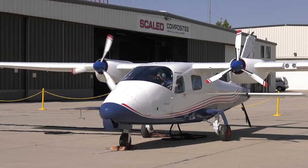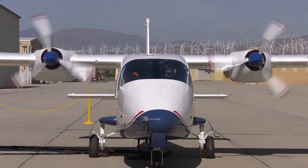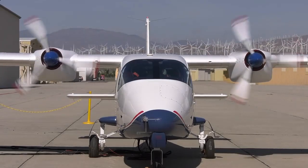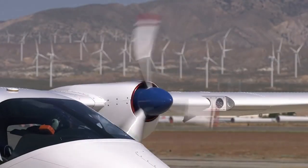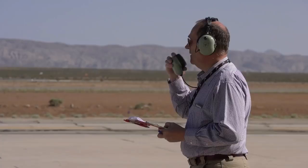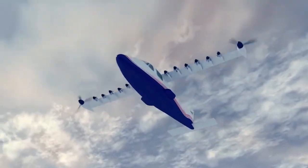NASA planned to convert the Italian aircraft Tecnam into the first manned X-Plane to feature a distributed electric propulsion system. They completed ground testing on their first electric airplane, the X-57 Maxwell. It successfully demonstrated the aircraft's ability to transmit its telemetry signal, allowing the team the capability to track mission critical data during flight.